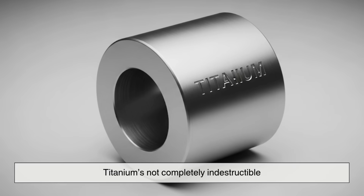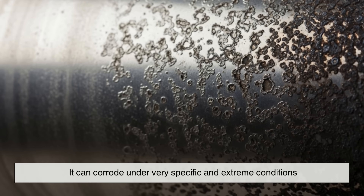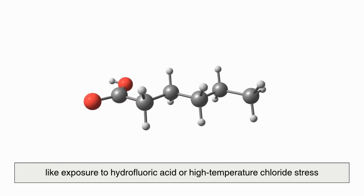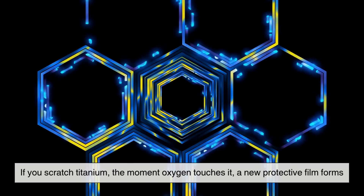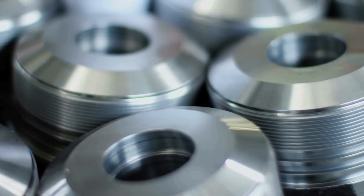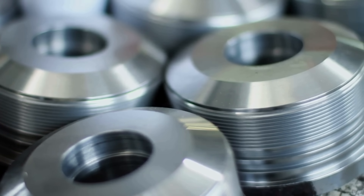Now, titanium is not completely indestructible. It can corrode under very specific and extreme conditions, like exposure to hydrofluoric acid or high-temperature chloride stress — but those are rare and carefully controlled scenarios. The real magic is in that self-healing oxide layer. If you scratch titanium, the moment oxygen touches it, a new protective film forms. This continuous renewal gives it an edge in situations where wear and tear are inevitable.